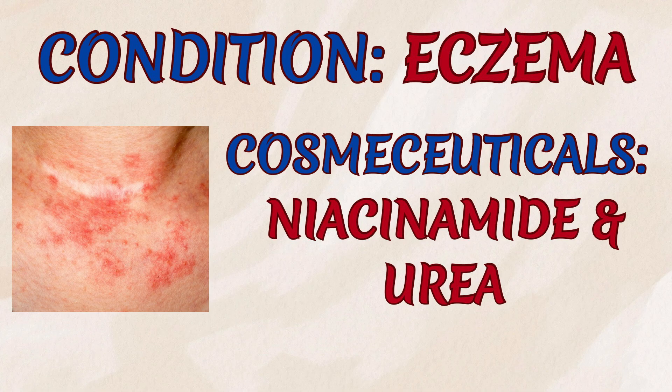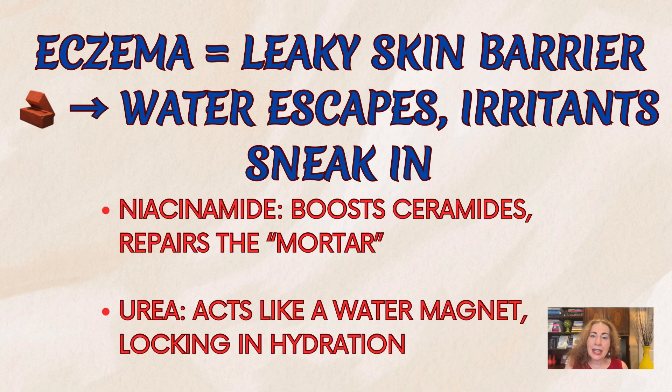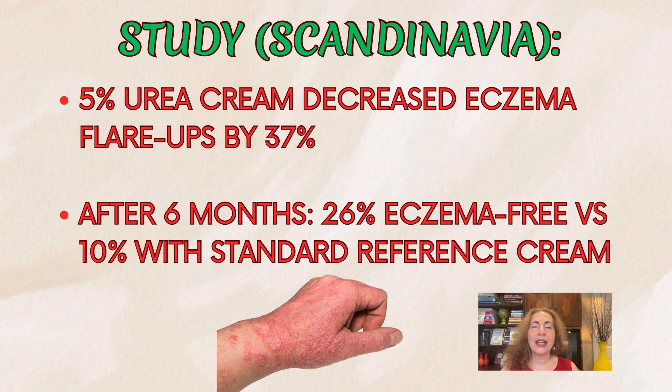Now let's switch to eczema. Eczema is all about a leaky skin barrier — imagine your skin as a brick wall where some bricks are missing, so water escapes and irritants sneak in. Niacinamide helps by boosting ceramide production, filling in those gaps. Urea, though it doesn't sound glamorous, is like a water magnet pulling moisture back into the skin and locking it there. A Scandinavian study showed that a 5% urea cream lowered the risk of flare-ups by 37%, and after 6 months, more than a quarter of patients were still eczema-free compared to just 10% with a standard reference cream.